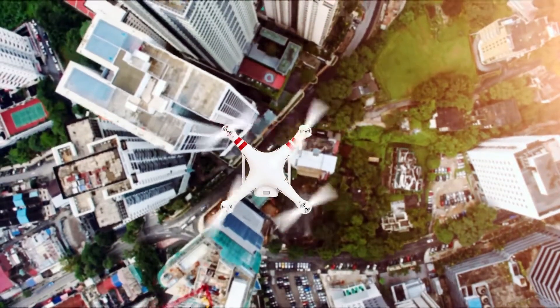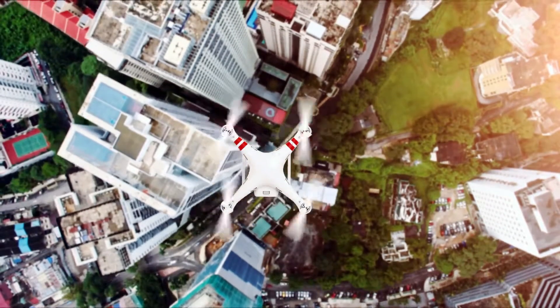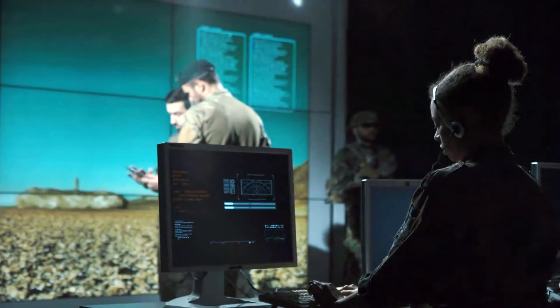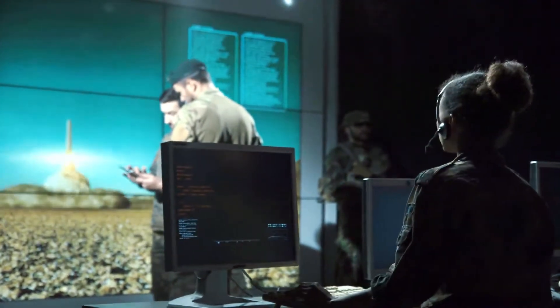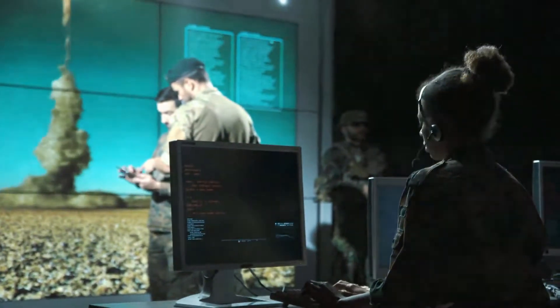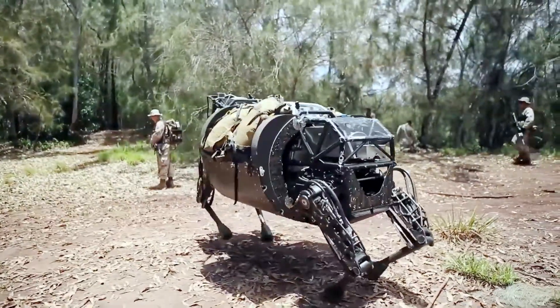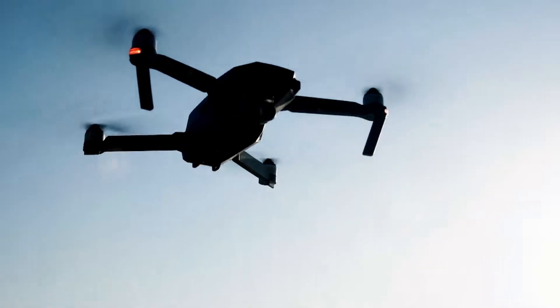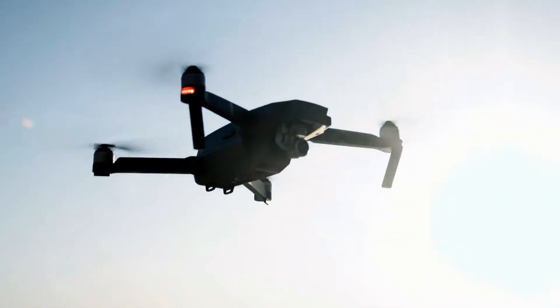To become a remotely operated vehicle pilot of aerial vehicles, you can enlist with the South African National Defense Force. You will first have to meet their enrolment requirements and complete a two-year military skills development program before accessing training that will lead to this occupation.